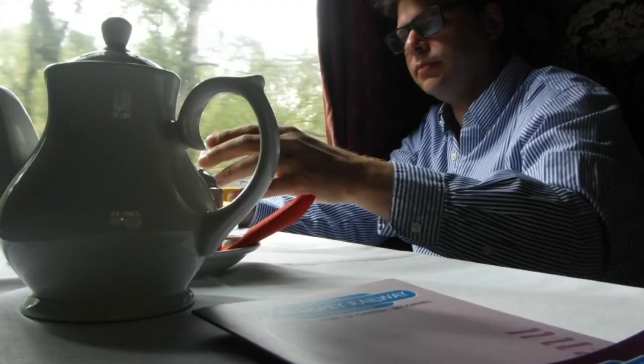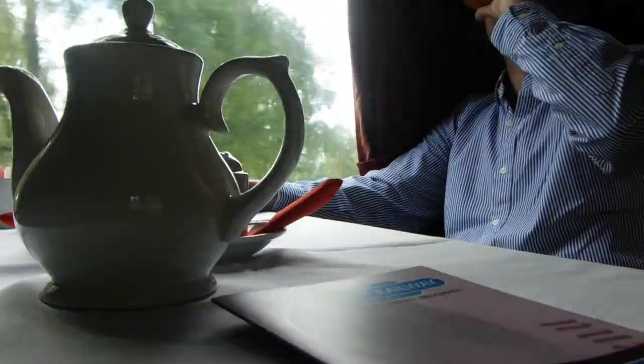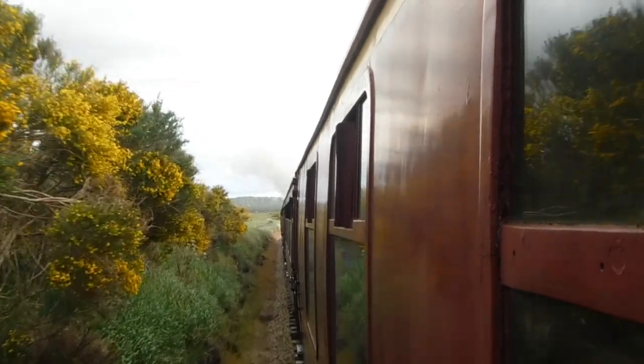The line terminates at the countryside station of Broomhill, halfway between the villages of Nethy Bridge and Dulnain Bridge. Although no original buildings remain at Broomhill, a replica station building has been constructed on the foundations of the original structure.